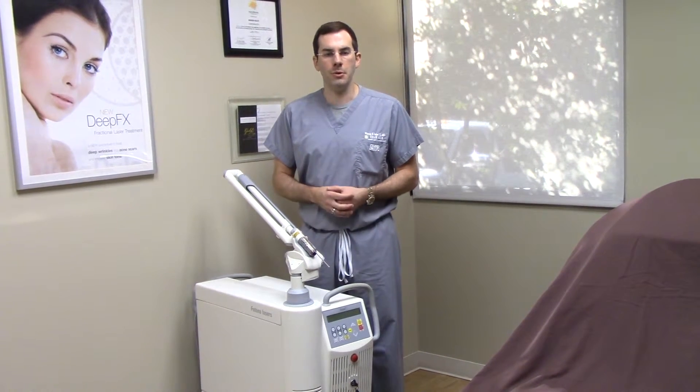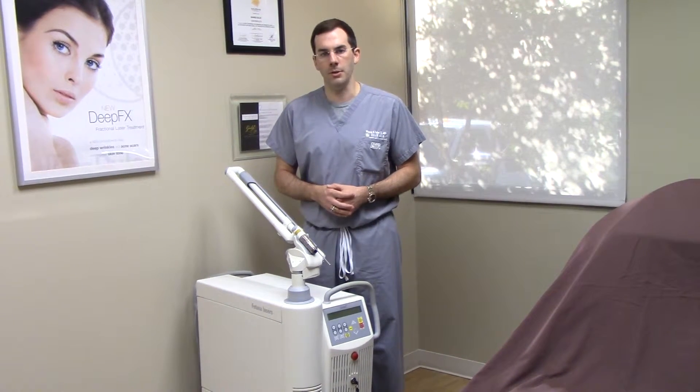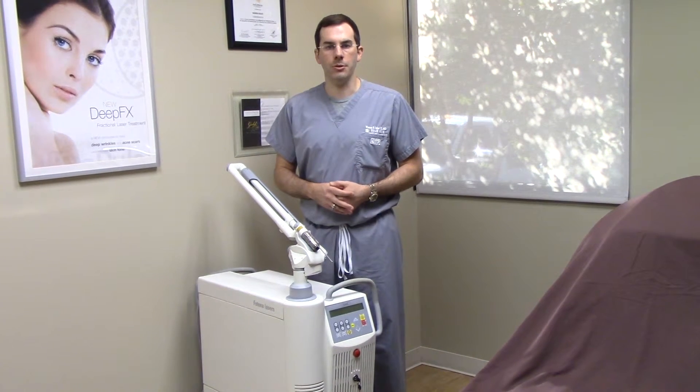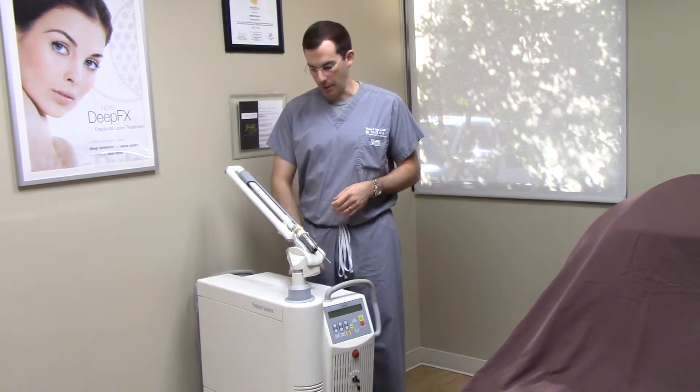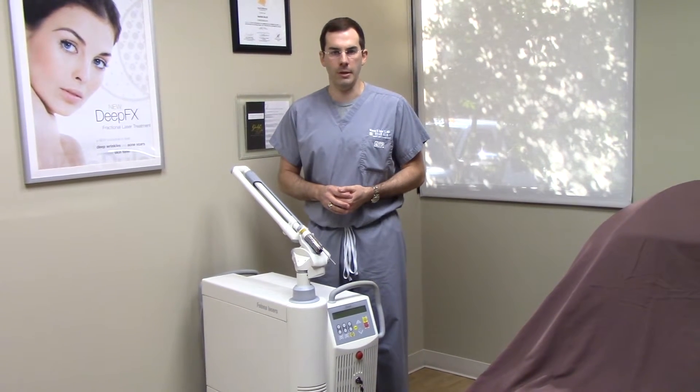There are a lot of reasons to remove tattoos. Most of the time when patients come to see us, they just have a tattoo that they got a long time ago and they just don't want anymore. The black and brown pigments are much easier to remove than some of the other colors, but luckily we have a device that can remove even the more difficult colors to get, like the reds, yellows, and oranges.